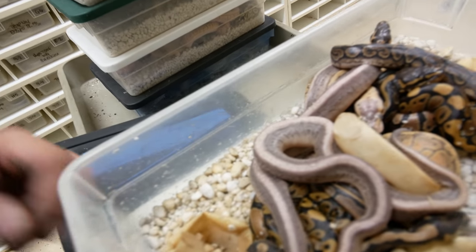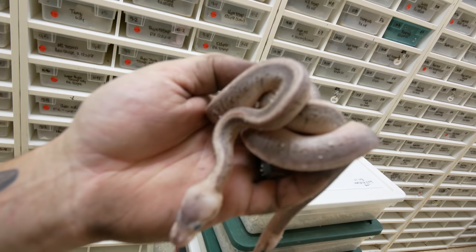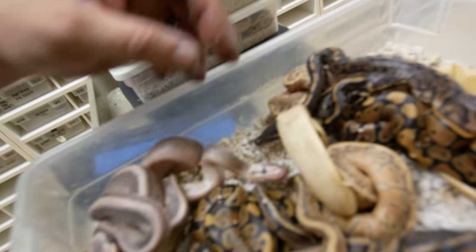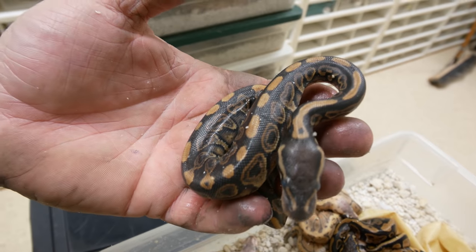Look at this clutch right here. This is actually a pewter cypress male — which is a pastel cinnamon and cypress — bred to a pinstripe. And these are the crown jewels right here — these things are amazing. These would actually be pewter pinstripe cypress ball pythons: that's a pastel, a cinnamon, a pinstripe, and a cypress ball python — all of those genes combined. Look at this cinnamon cypress ball python — oh my gosh, those pewter pin cypresses are crazy.